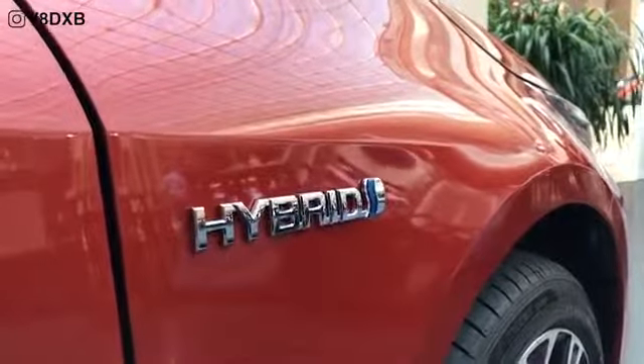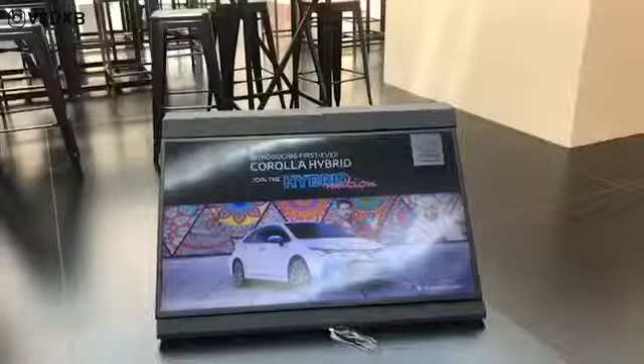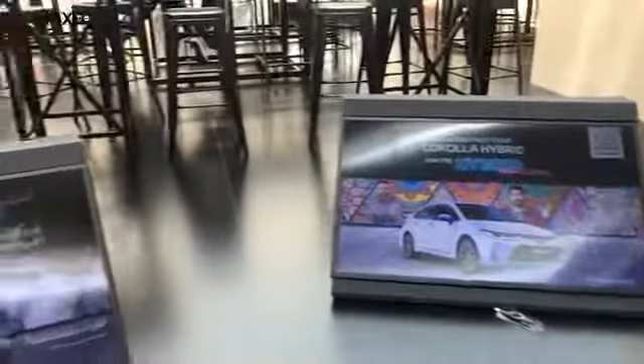One of the myths that was debunked is that this is the kind of hybrid that does not need to be plugged in or charged. It is the kind of hybrid that automatically charges on its own with technologies such as regenerative braking.